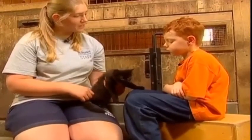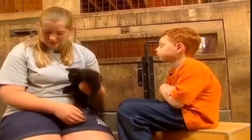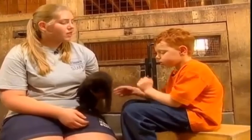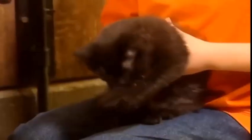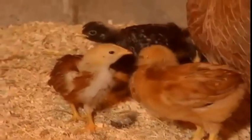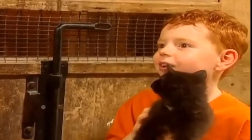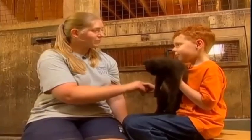Daniel, do you know what cats do on the farm? This guy's chasing some flies right now, but the cats chase a different kind of animal. The farm cats are very, very helpful to the farmers. Thank you very much, Laura, for taking me around the farm. It was fun. You're very welcome. Thank you very much for coming.